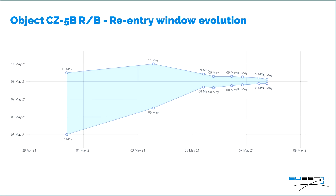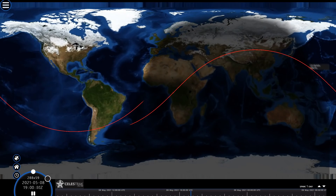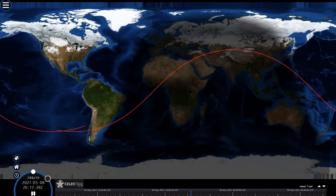We're 24 hours out from the predicted entry time and we still have error bars of plus or minus six hours — that's 12 hours, which is ridiculous. In that 12 hours, it's going to travel around the world eight times, so there's no chance of figuring out what longitude it should end up at. On the bright side, because we know the inclination, we know it has to be south of 42 degrees north and north of 42 degrees south. That rules out most of Europe, Canada, and Russia — they're all safe.